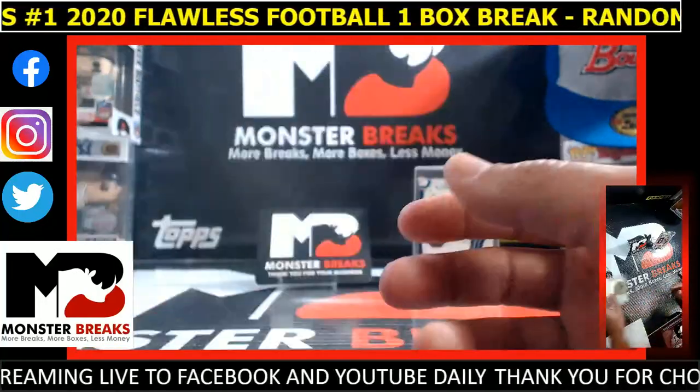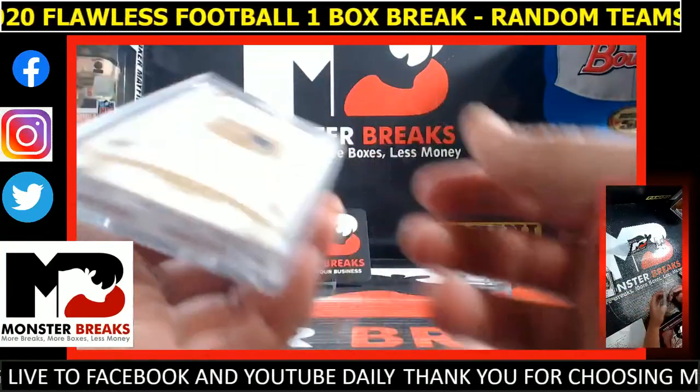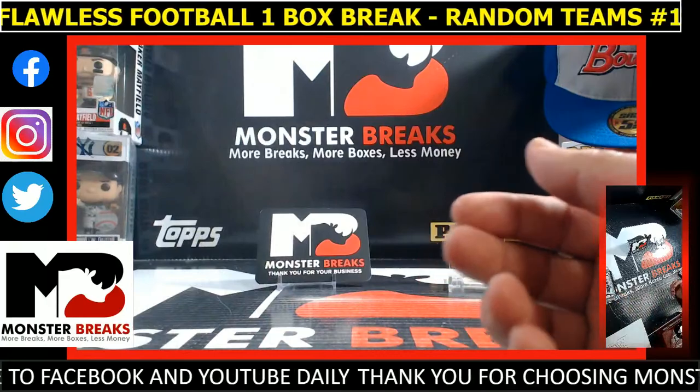Thanks guys. And there's the Brady again — that's really nice. Awesome.